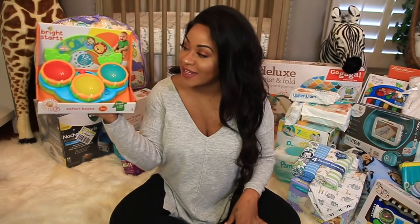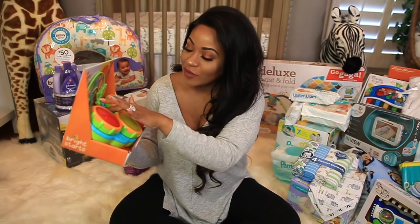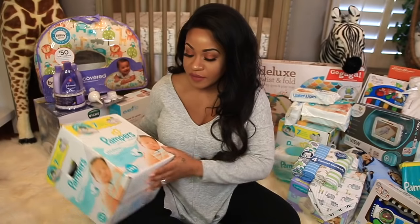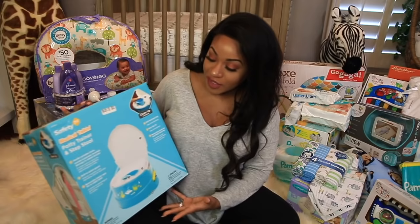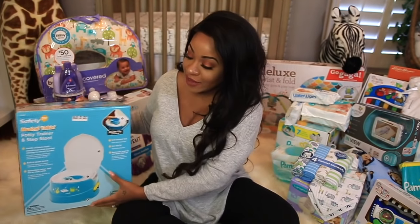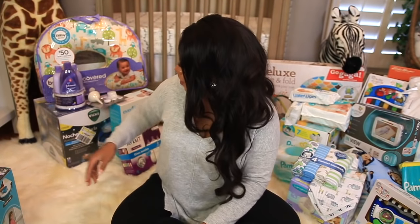He got some little toys — a little drum set, just to have something for his attention. We have more wipes. Colton's mom saw this at Kmart on sale since they're going out of business and went ahead and bought him a little potty trainer. So we're already prepared for that — even though it seems like it'll be forever before he can use it, they grow so quickly.